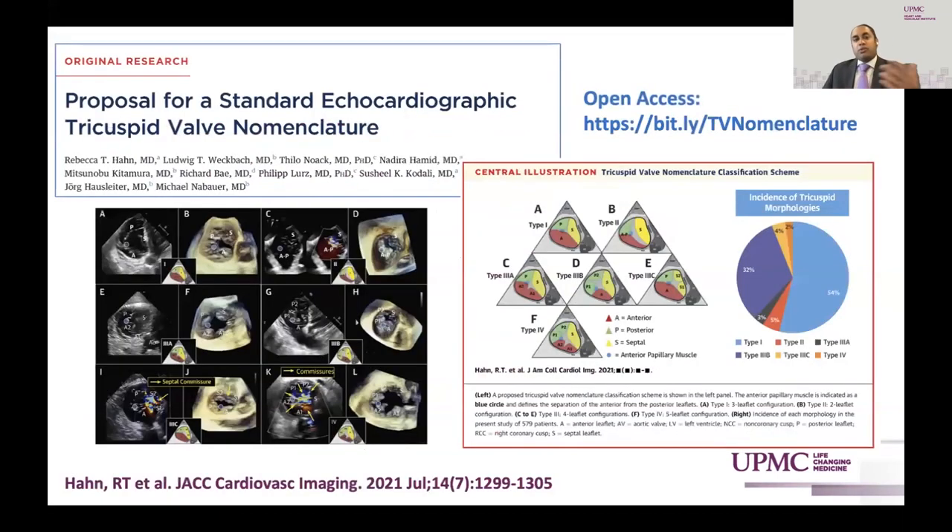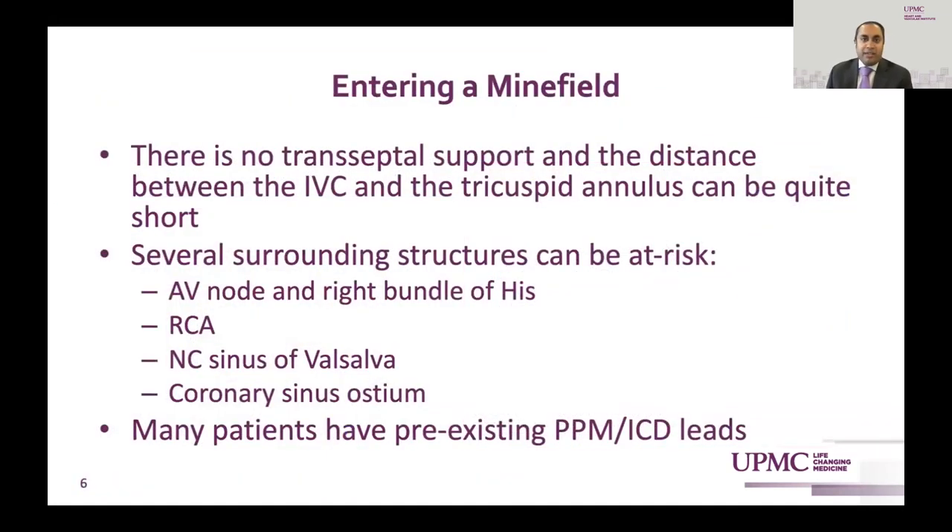This is a proposed standard echocardiographic tricuspid valve nomenclature by Becky Hahn and colleagues. It's much more complex than anything we have in the aortic valve world. So we're entering into a minefield.